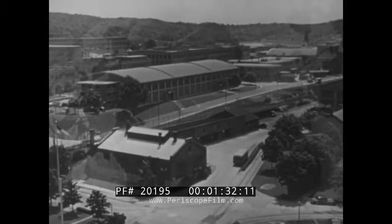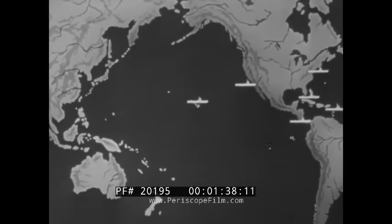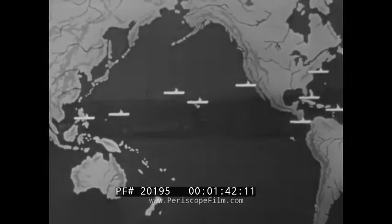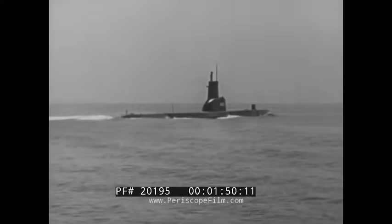Bases are located at New London, Key West, Balboa, St. Thomas, San Diego, Pearl Harbor, Midway, Guam, and Subic Bay. In addition, there are advanced bases to which goes much of the credit for the submarine's ability to move across vast reaches of ocean to fight.